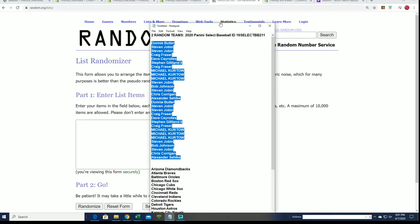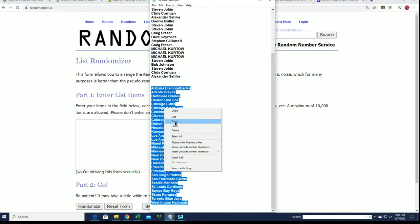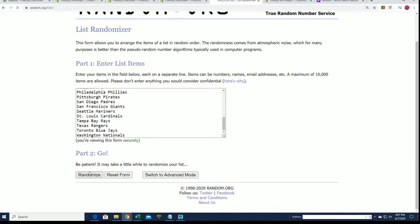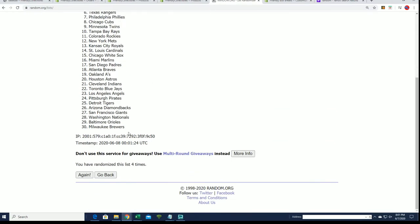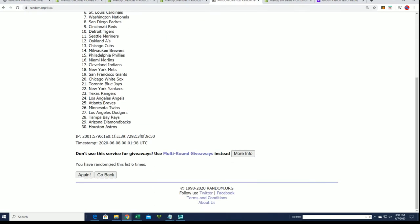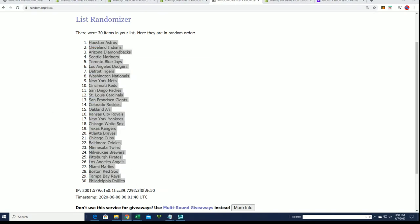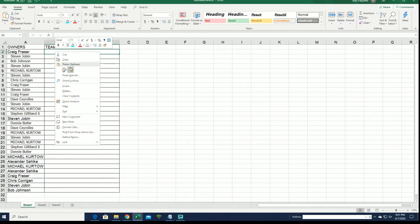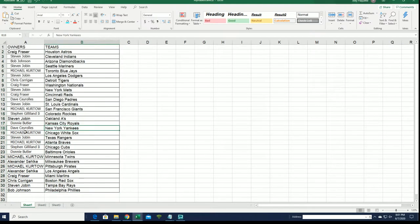Now we got the big team getting randomized — seven times. Good luck everybody with your team. It's Select Baseball and now you can see your team in the break. There's also a link to 2014 Bowman Chrome coming your way. There you go with the Yankees — Dave.